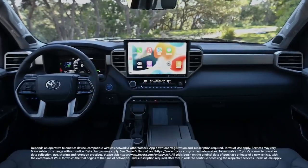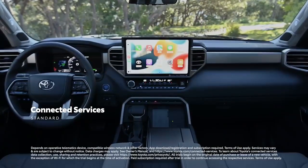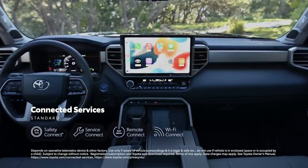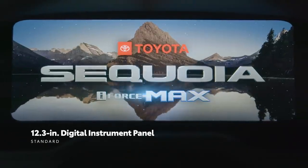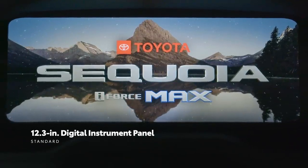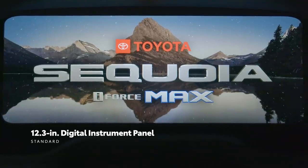This new system also works seamlessly with Toyota's line of connected services, which include trials to Safety Connect, Service Connect, Remote Connect, and Wi-Fi Connect. And beyond the audio multimedia platform, Sequoia also offers advanced tech in its fully digital 12.3-inch instrument panel that displays essential information to help keep drivers focused while on the go.